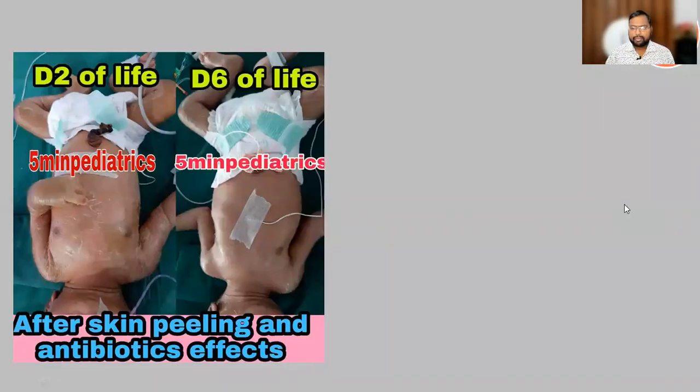Hello friends, welcome to my channel 5-Minute Pediatrics. A few days back I posted a question related to skin peeling. A newborn baby came to us with respiratory distress and the child had generalized peeling from day one. Comparing day one to day six, most of the peeling resolved after antibiotic treatment.